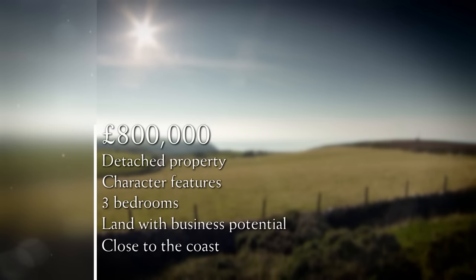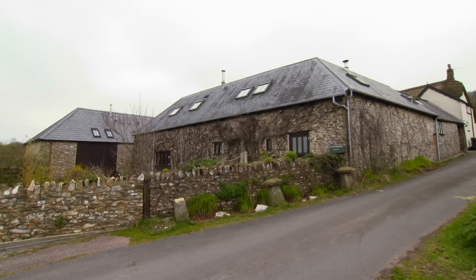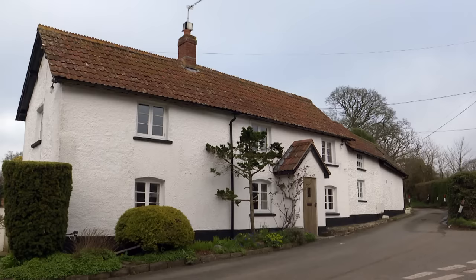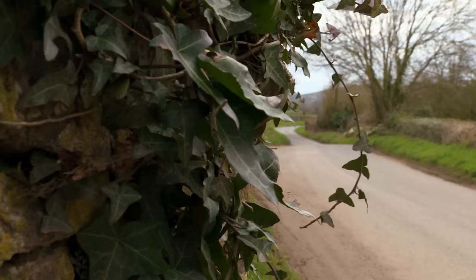With a maximum budget of £800,000, Jackie and Richie would like a detached property with quirky charm and at least three bedrooms. They want around three acres of land for a glamping business. The house should be close to the coast and to a village pub to draw in prospective holiday makers. The final offering will be the mystery house — it has potential for their business, but with a difference which might make a big splash.